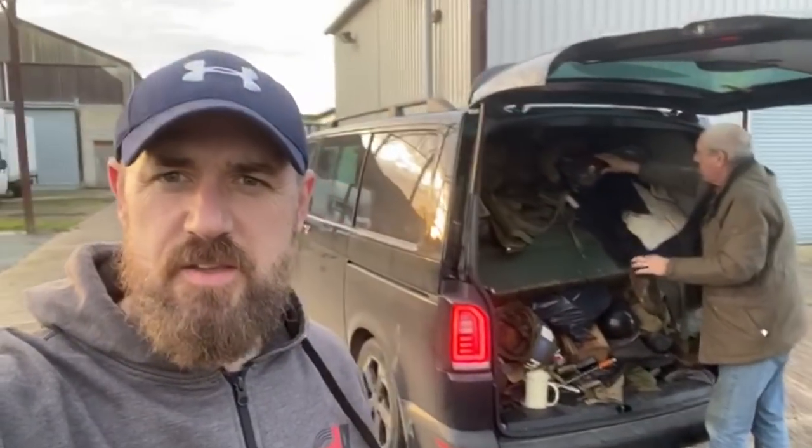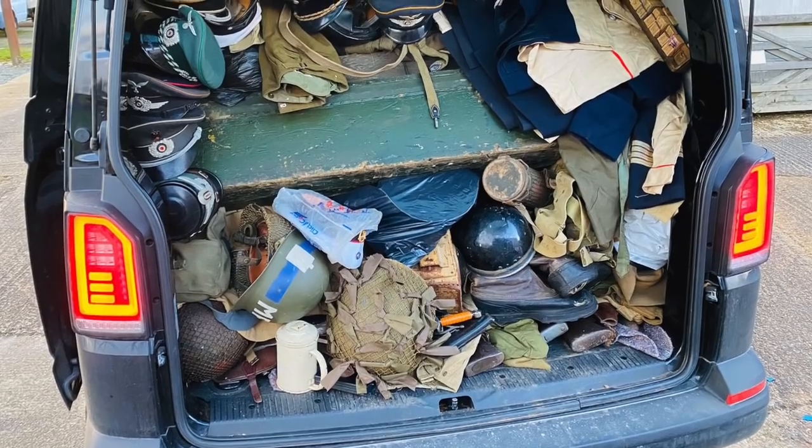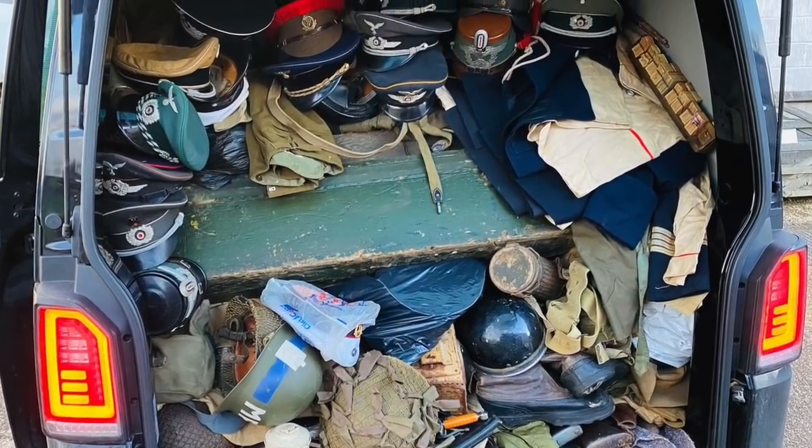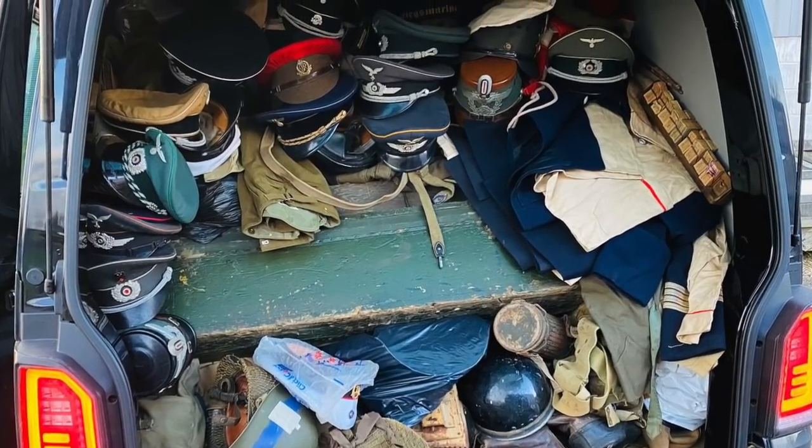At the second place I've emptied another container, filling up the back of the van with more stuff. I had to take out some of the surplus uniforms to make space so I could put some of the more valuable headgear in. Just watch this space.